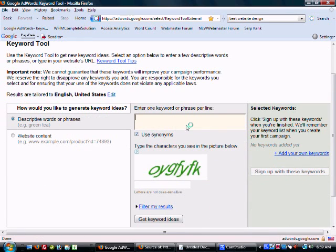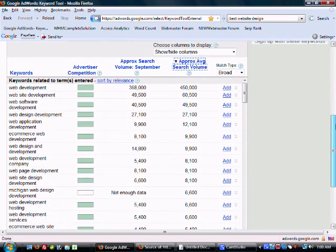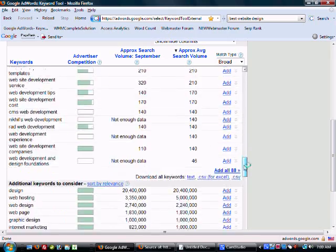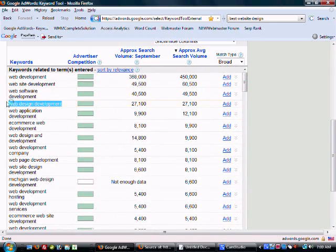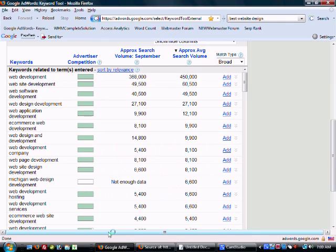Keyword use in page content: you want to research keywords and implement them into your site. I use the Google AdWords Keyword Tool. Say we're trying to build up our web development page — I type in 'web development' and get keyword ideas, arranged by search volume. You'll see: 'web development' 450,000 searches per month, 'website development' 60,000, 'web software development' 49,500. Grab these terms and start putting them in your page naturally. Don't spam them — just sprinkle them lightly. One particular term shouldn't really be used more than three times on a page unless you have a lot of content.